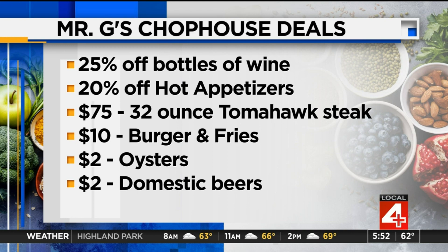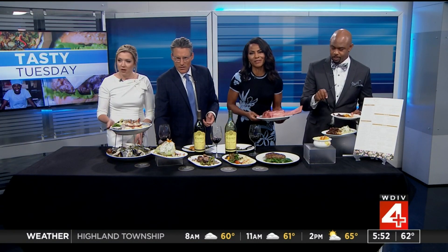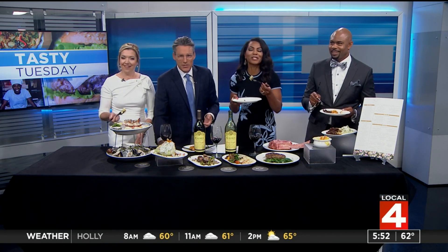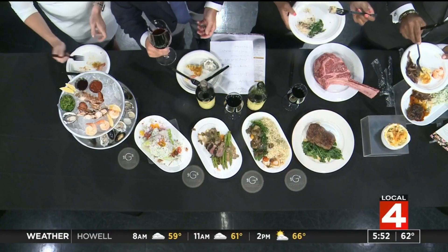They also have two separate events coming up: a wine-tasting dinner later this month and a comedy night event in October. So Shelby Township sounds like the place to be Wednesday, Tasty Thursday, every day. I want to thank Mr. G — you're the man. It does stand for gourmet, gorgeous, great, and everything.